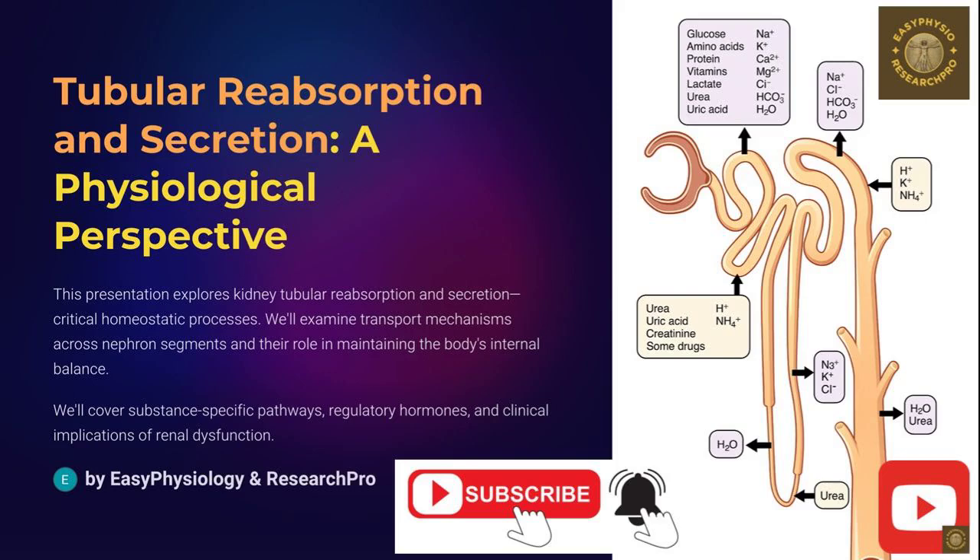Welcome to the intricate world of nephron dynamics with Easy Physiology and Research Pro. Every ion, every molecule, every drop of water is tightly regulated through transport mechanisms, driven by electrochemical gradients and cellular machinery. This isn't just kidney physiology — this is the silent symphony of survival.